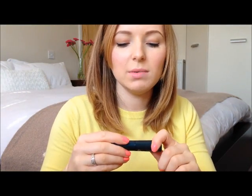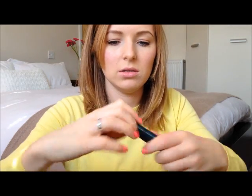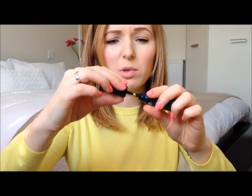And also from No7 I got the Exceptional Definition Mascara, which looks just like this. It's got longer bristles on the top and shorter ones at the bottom, which makes me think it would be really good for bottom lashes.